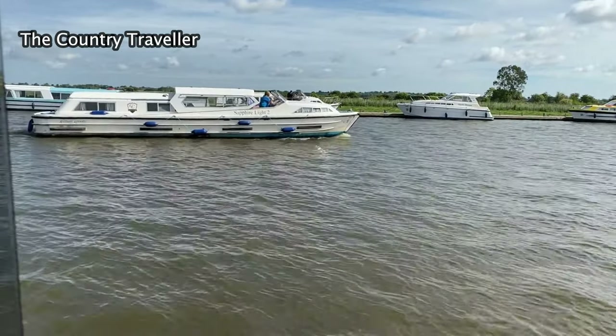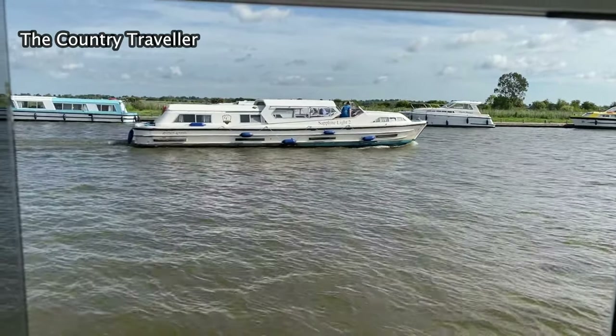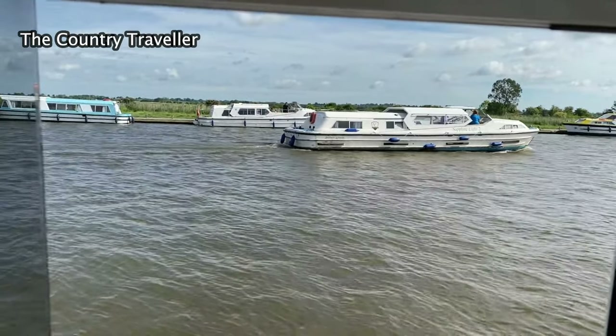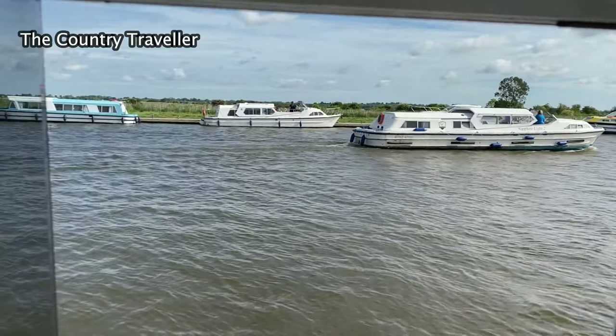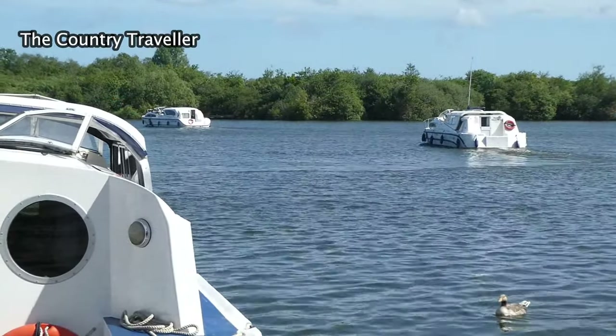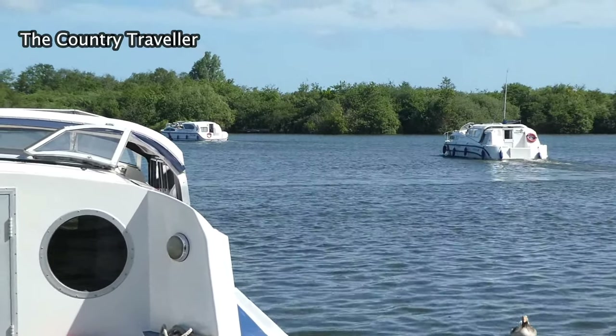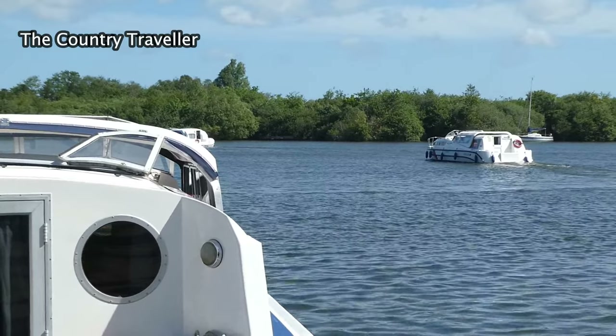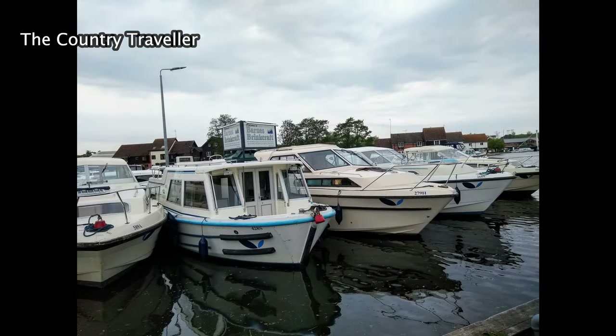Most boats now have wi-fi, but it'll probably be limited. It's worth checking this with the boatyard before you book. I've made a separate video on which boat to choose — there should be a link at the top, and I've also added a link in the text below. There are pros and cons of the different styles of boat, and it's really down to your personal preference. Have a quick look at the video — it'll give you some ideas.